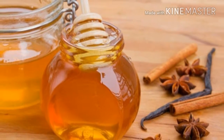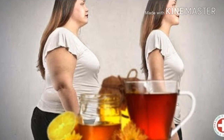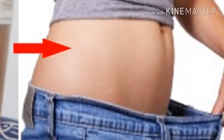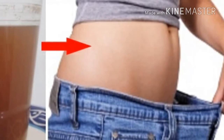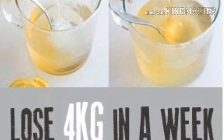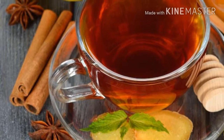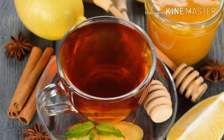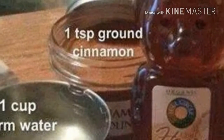Why lemon? Lemon regulates your diuretic system, helps eliminate toxins, gives your immune system a boost, gives your skin a healthy glow due to its detoxifying properties, can help with your weight loss process, is rich in vitamin C and antioxidants, gives you an energy boost, improves your mood, and helps digestion.